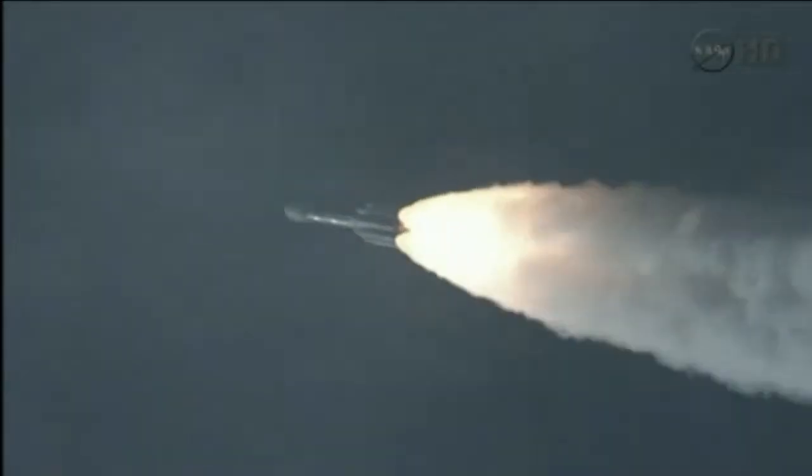Coming up on the 45-second mark. Mark, 45 seconds in. Altitude 3.4 nautical miles. Down range distance 13.4 nautical miles. Velocity 1,742 miles per hour.